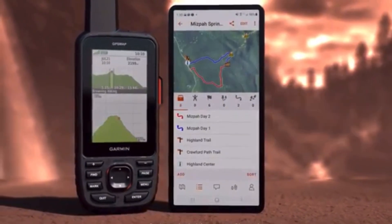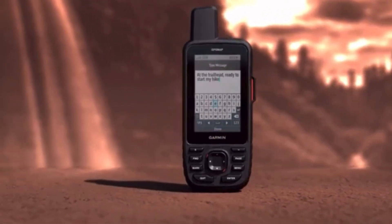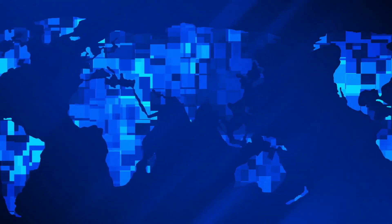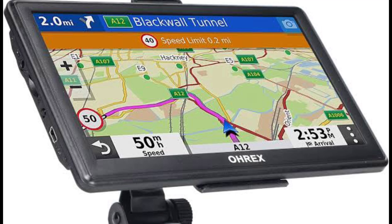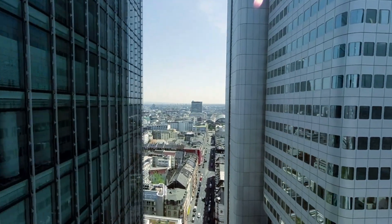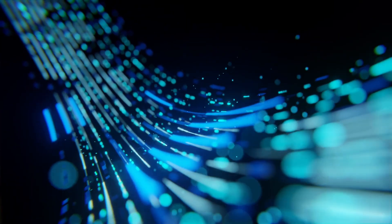But here's the crazy part — GPS satellites must be extremely precise. Even a one-second delay can cause an error of thousands of miles. That's why they have atomic clocks that are accurate to a billionth of a second. Without GPS satellites, planes, ships, and even banking systems wouldn't work properly. They are a hidden technology we rely on every day.